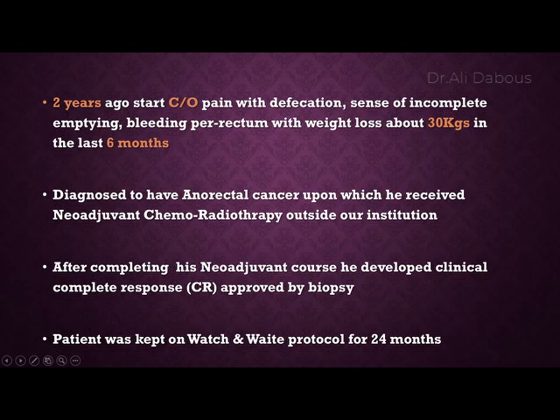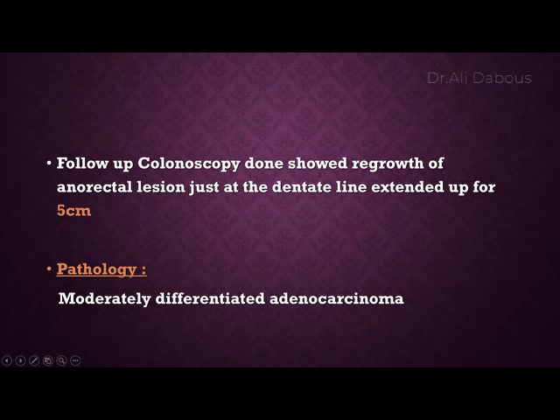He underwent neoadjuvant chemoradiotherapy outside our institution. After completing the neoadjuvant course, he developed a clinical complete response, for which he was kept on watch-and-wait protocol. Follow-up colonoscopy showed regrowth of the endorectal region just at the dentate line extending up to five centimeters, and pathology came back as a moderately differentiated adenocarcinoma.